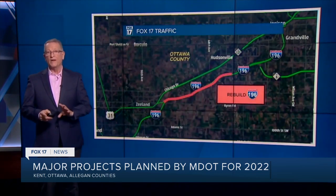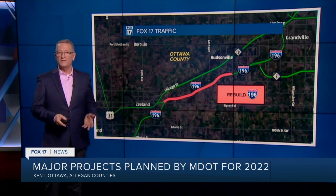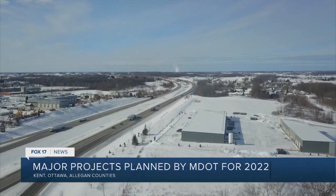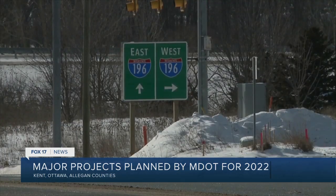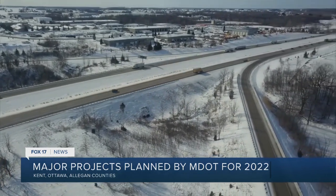One big project will affect drivers in Ottawa County between Hudsonville and Zeeland, rebuilding Interstate 196 between Byron Road and 32nd. It's going to be a complete rebuild — a $65-66 million job. It'll be a very extensive rebuild because we're going to rip it up and go all the way down to the foundation. Eastbound and westbound will share the same side of the highway for seven miles as one side of the freeway will be replaced at a time.